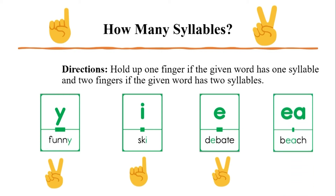Our last word is 'beach.' Remember, we are not looking for the number of vowels in the spelling, but the number of vowel sounds that we hear. 'Beach' — how many vowels do you hear? Just the long E. That's right, and that makes your one finger up for one syllable correct. Great job.